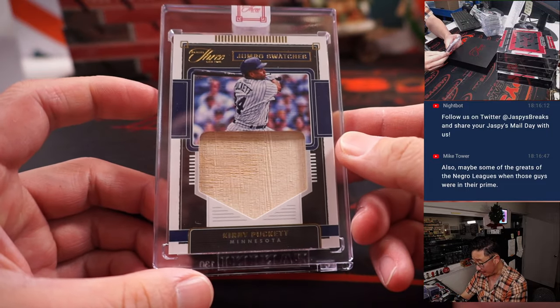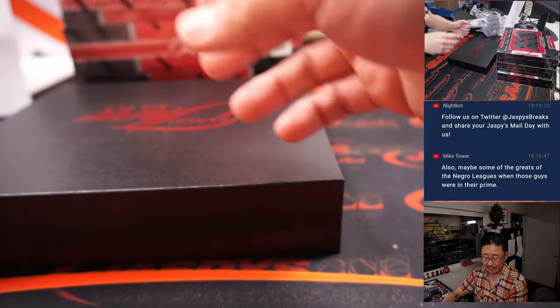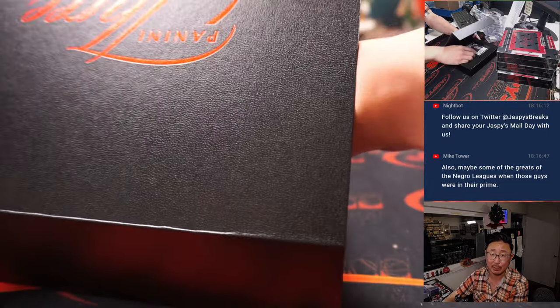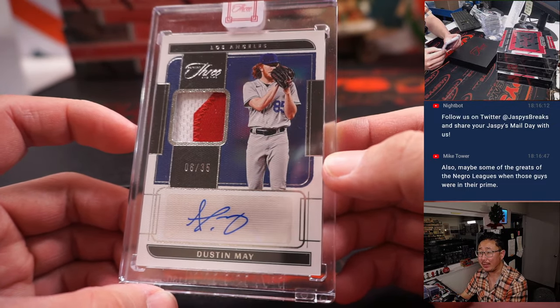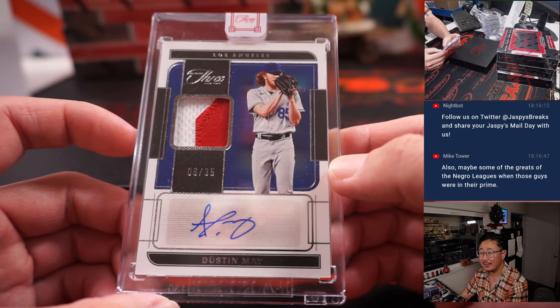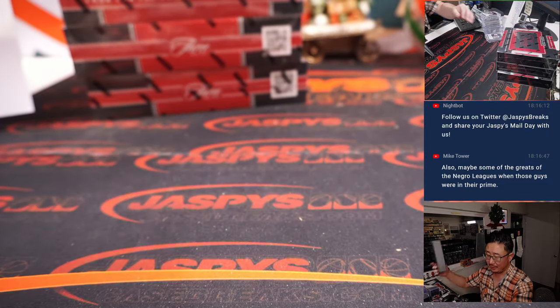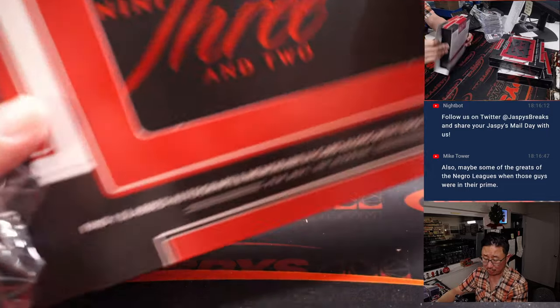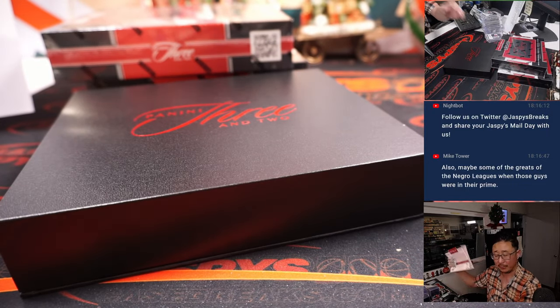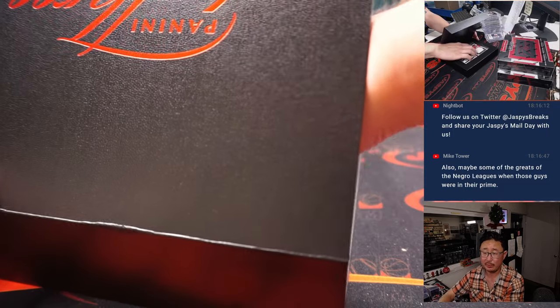We've got a piece of Kirby Puckett's bat, to 25 — that is for the Twins, Adam Kupperman. And then two-color patch and autograph — Dustin May, 6 out of 35. Should be fully healthy going into spring training, coming off the Tommy John. Played a little bit toward the end of the season, so hopefully a big part of the rotation — he was improving with every start before he went down.